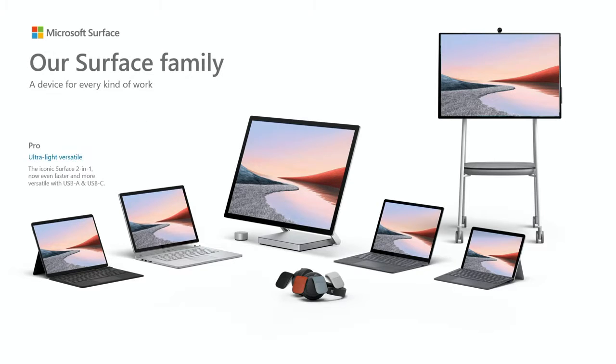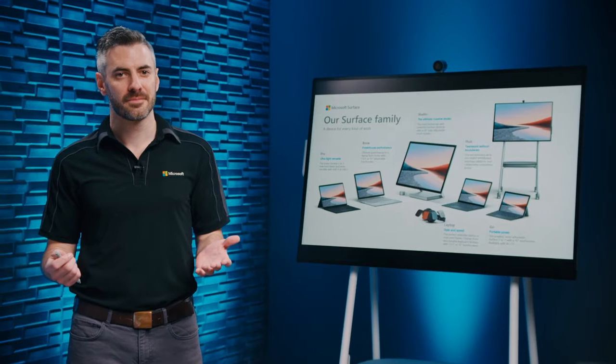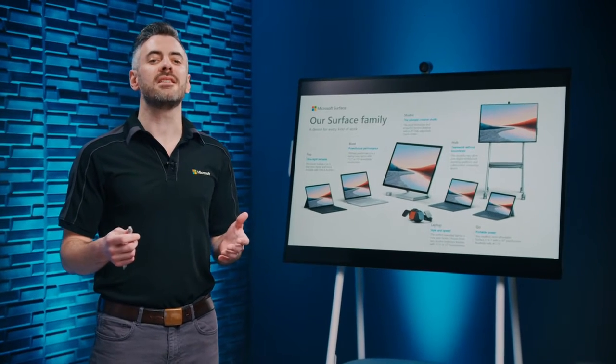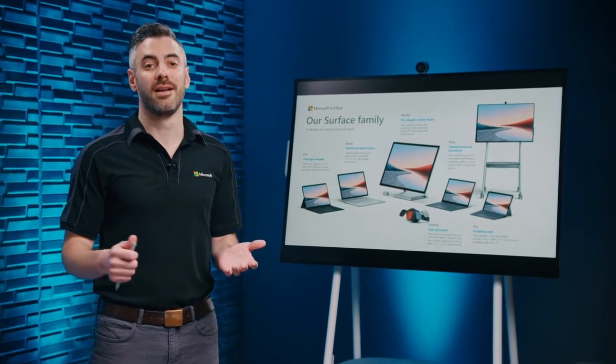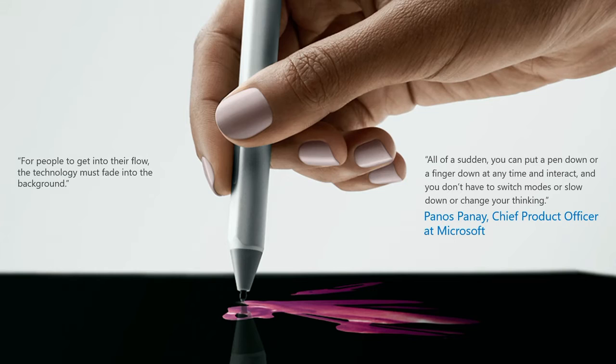We like to think of Surface for Business as the device family for your work family, and we have something for everyone. Each device is unique in its own way, but when you look at them, it's clear that they're connected through a core set of principles and experiences. When you commit to Surface for Business, you're committing to the idea that started it all — that these devices should disappear when you're using them, so that you're not looking at a computer or a screen, you're looking at your idea, and nothing gets in the way of your focus.